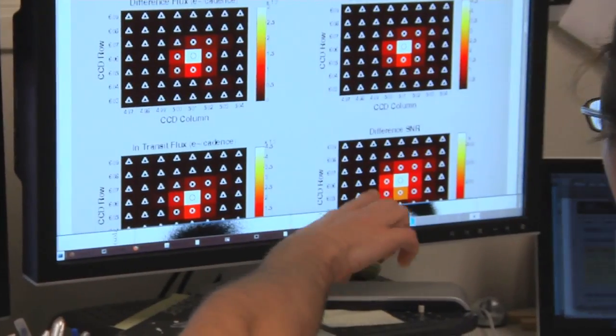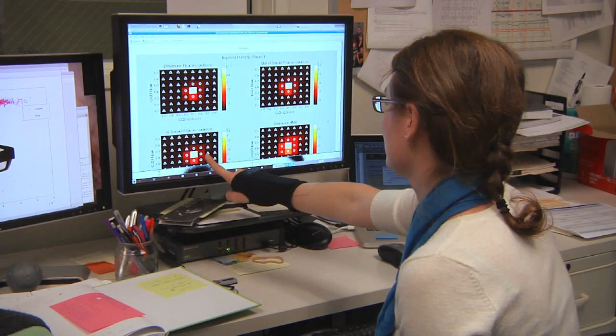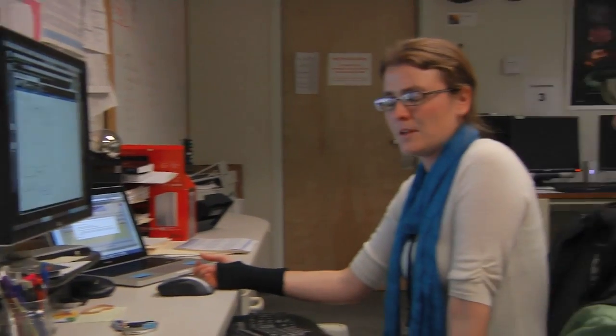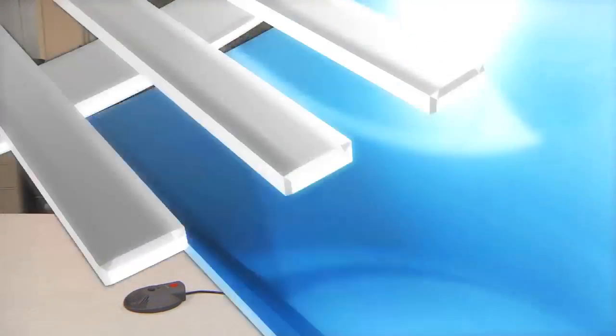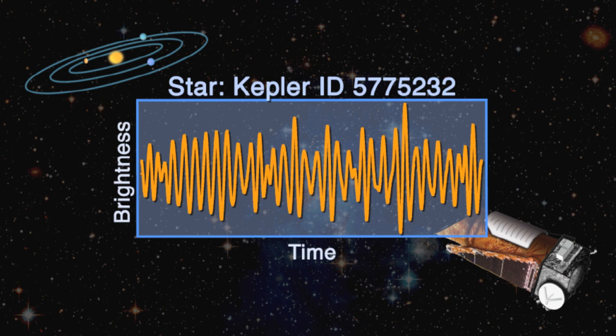The Kepler data is 100 times better than the ground-based data that people have seen before. We had to spend a lot of time figuring out how to make the instrument work properly, and we're still spending a lot of time, even now, figuring out how to interpret the data and pull out stuff that's 100 times better than anybody else has done. After only 43 days of operation, Kepler collected a treasure trove of fascinating data.